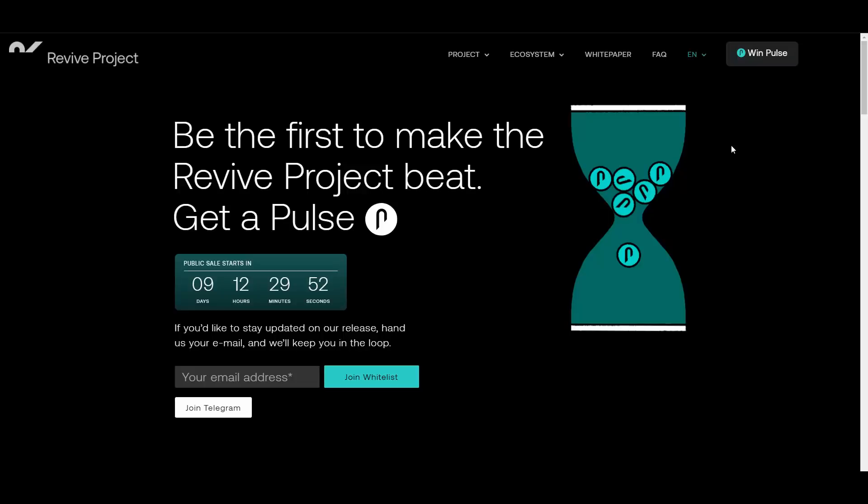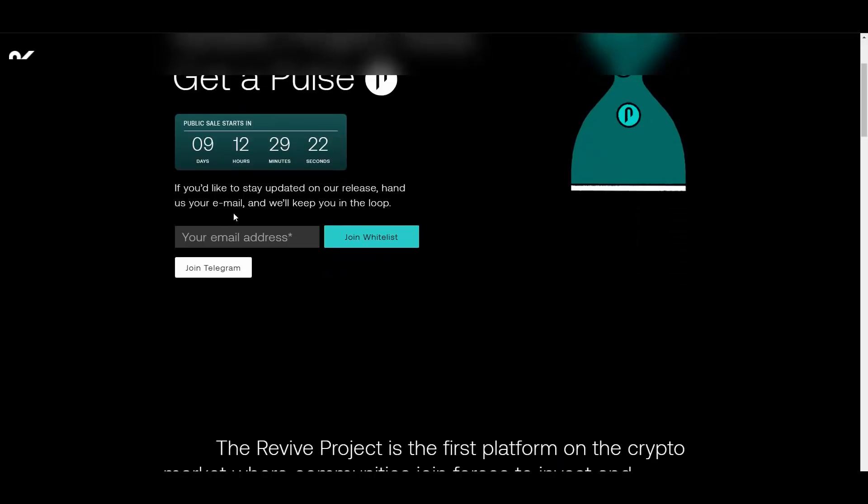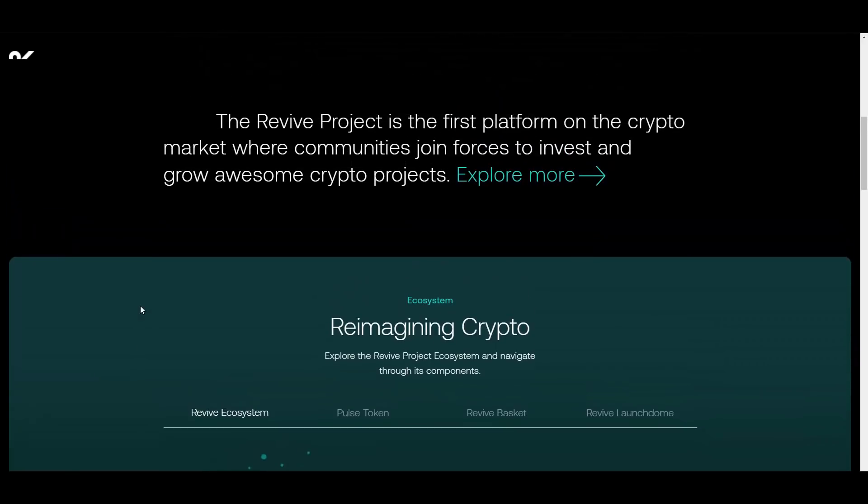They are getting into NFTs, which I love because NFT-related projects usually do pretty well, especially after they release the product. NFTs are a really growing market — more and more people are getting into them, and that is what helps NFT-based projects get their name out. If you want to join the whitelist and stay updated, you can put your email in here. The Revive Project is the first platform on the crypto market where communities join forces to invest and grow awesome crypto projects.